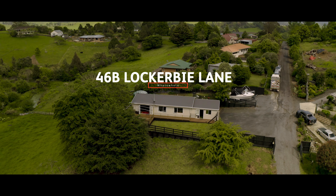Peter Martin here, Property Brokers, and we're hitting the market with this location-friendly Waikato Lifestyle Block — 46B Lockerbie Lane, Whatawhata.